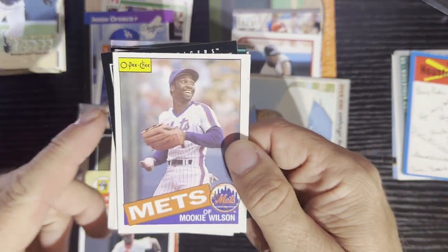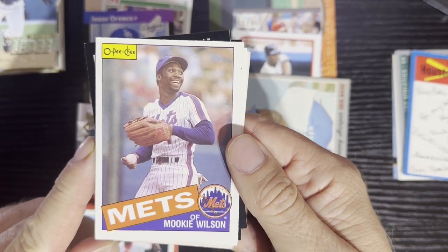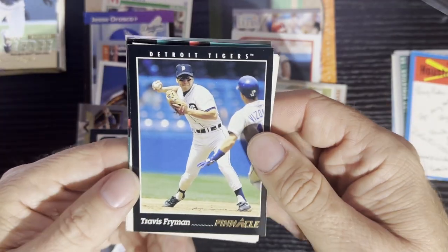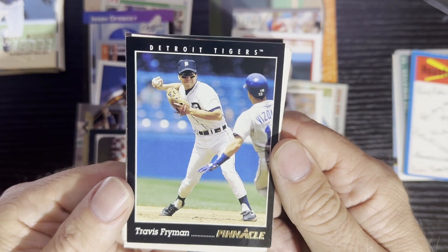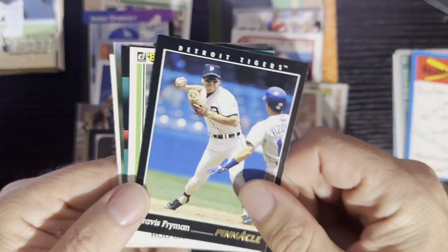After that, we're going to get a 1985 Opeechee — Mookie Wilson there, very nice card right there. So that's 18, 19 — it's Travis Raymond from the Tigers, get my Tigers love there — 1993 Pinnacle.